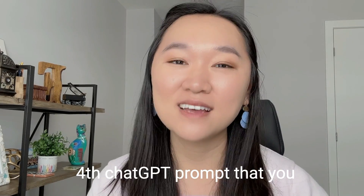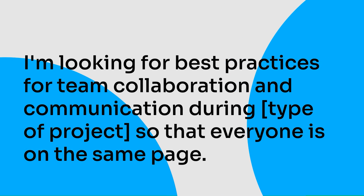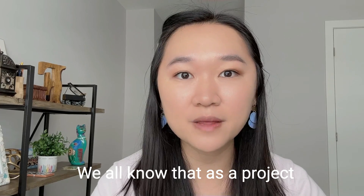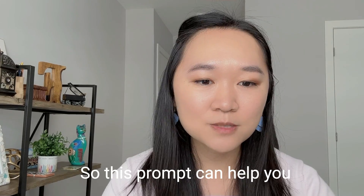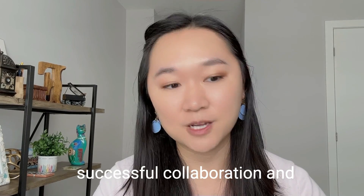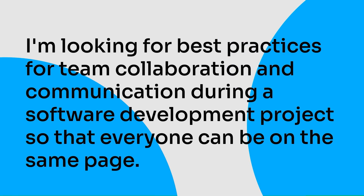The fourth ChatGPT prompt is: 'I'm looking for best practices for team collaboration and communication during a certain type of project so that everyone can be on the same page.' As a project manager, most of your time is spent communicating to make sure the whole team works together. A completed prompt could look like: 'I'm looking for best practices for team collaboration and communication during a software development project so that everyone can be on the same page.' Using this prompt will help you identify best practices for collaboration and ensure everyone involved can work together effectively.